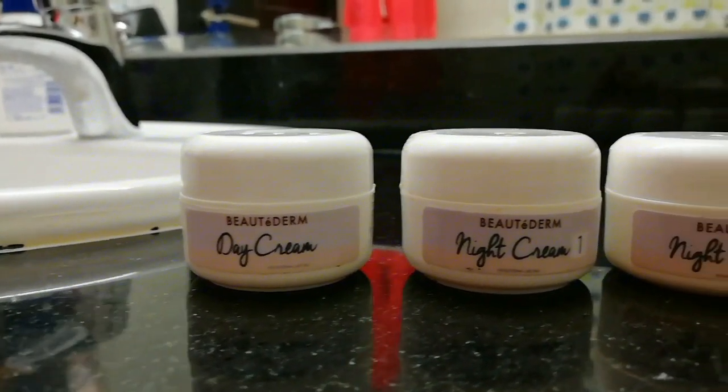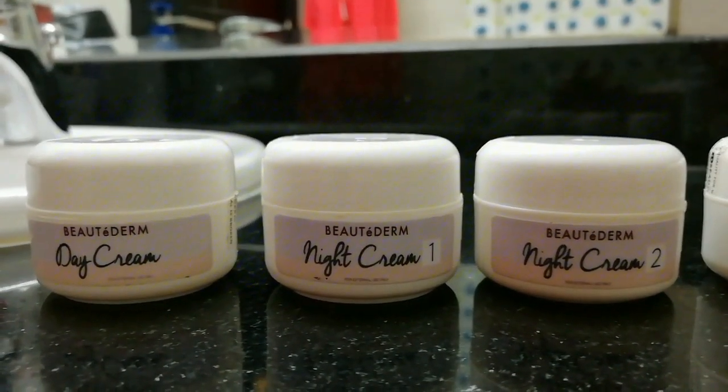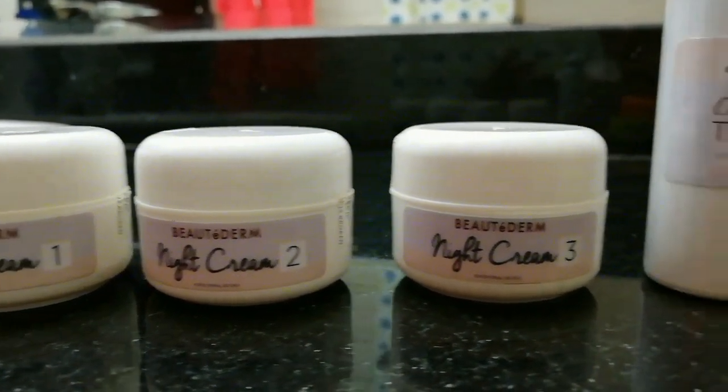I've started using this product since October 6th, and today is officially the first month. But first, what is Beauty Derm? Beauty Derm is a Philippine-based company that offers a health and beauty skincare line. They've developed all-natural, paraben-free, and high-quality products and solutions for all skin types.